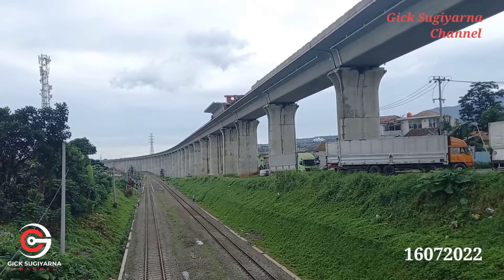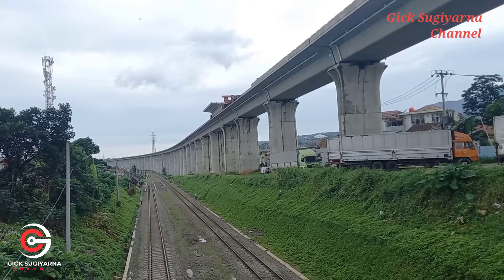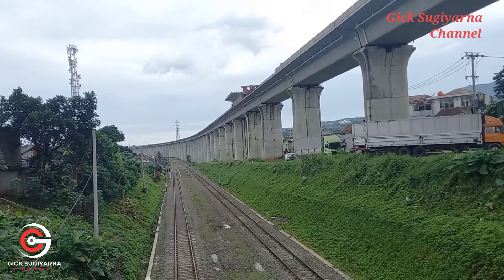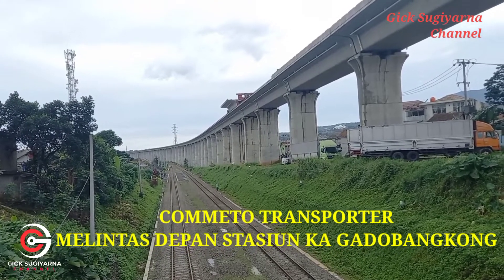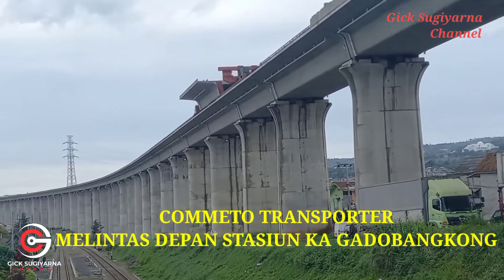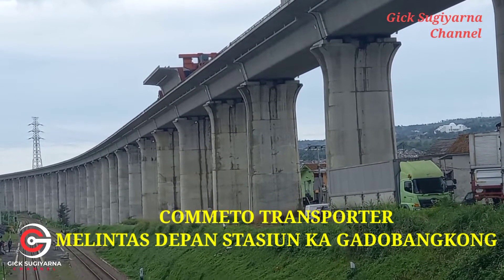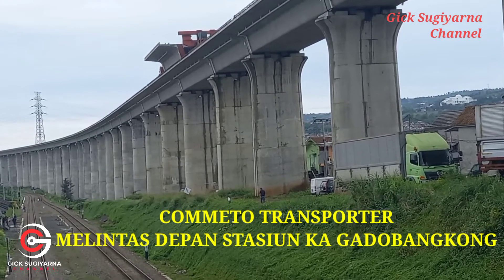Jumpa lagi sahabat bersama channel TXPierna. Saat ini saya berada di sekitar Gado Bangkong, tempatnya di sebelah timur dari stasiun kereta api Gado Bangkong. Dan nampak di depan sana ada sebuah kometo transporter yang sedang membawa popkirder ke arah barat, yang tentu saja akan dikirim ke daerah Purwakarta.